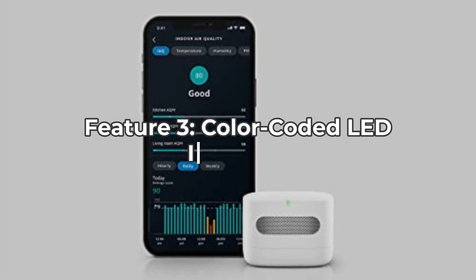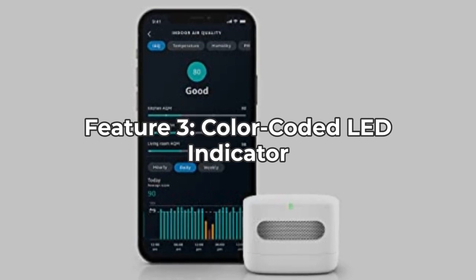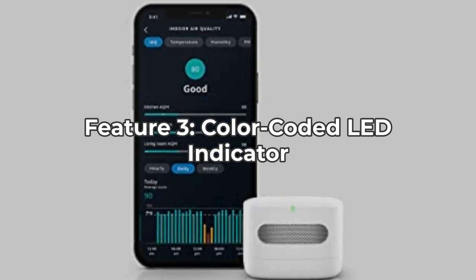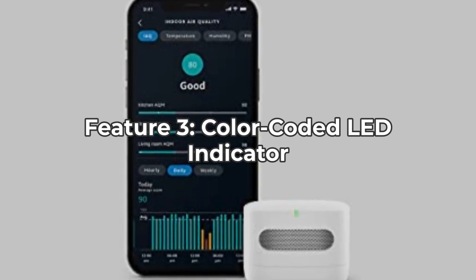Third, one of the coolest features is its color-coded LED indicator that gives you a quick visual cue about your air quality. Green means good, yellow means moderate, and red means poor. While convenient, some users have noted that the LED light can be too bright, which may be distracting, especially at night.